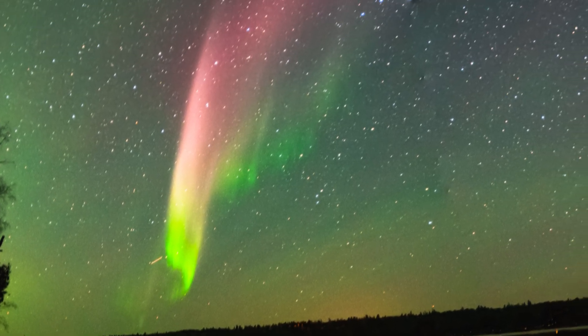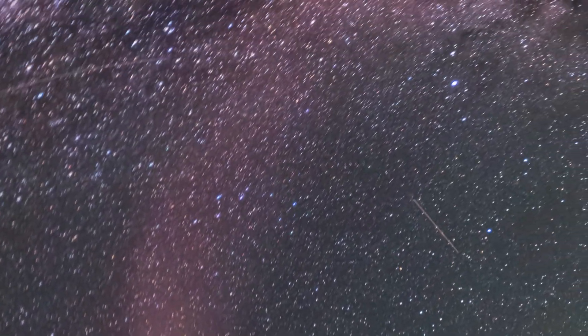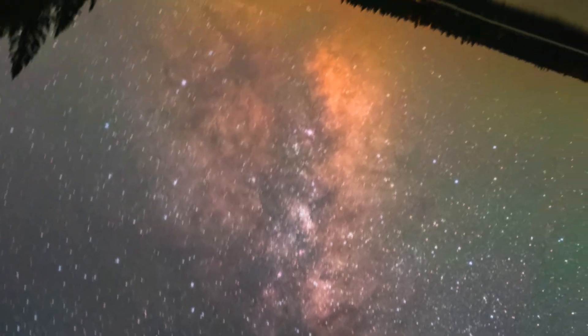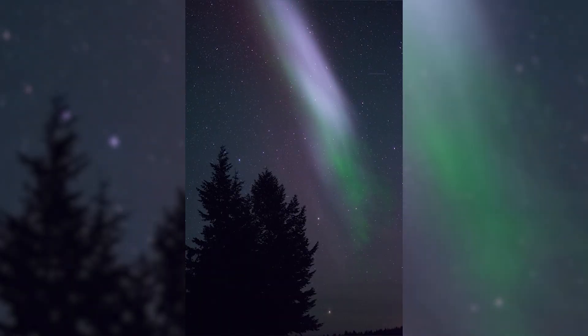This feature, dubbed Steve by citizen photographers who were surprised when it just kept showing up in the skies over southern Canada, was a narrow purple line in the night sky.